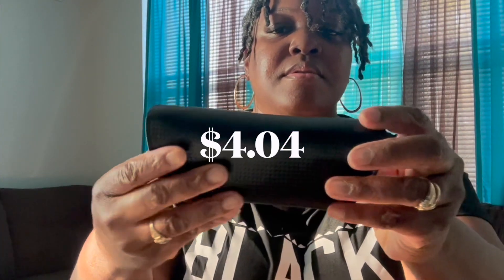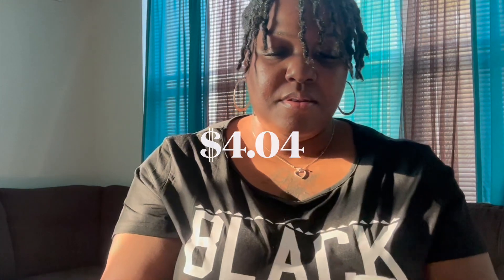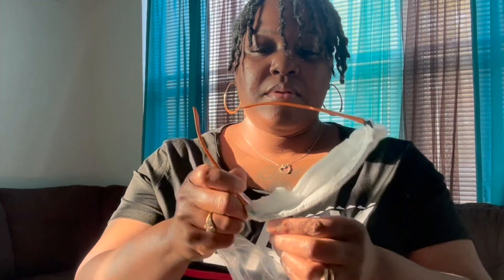I have purchased many sunglasses from Temu and these are by far my favorite. These are the Y2K rimless wrap-around sunglasses. I love the cute little case they come in and the orange and rhinestones just set these sunglasses off perfectly. They go with any outfit and make perfect gifts as well.